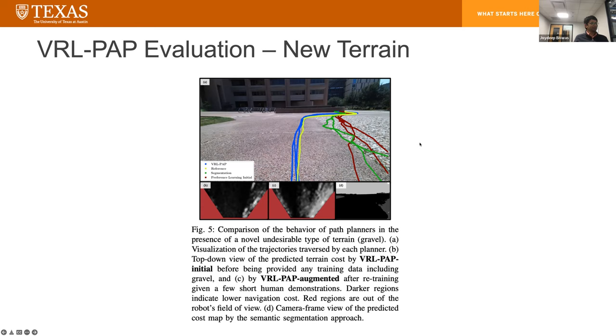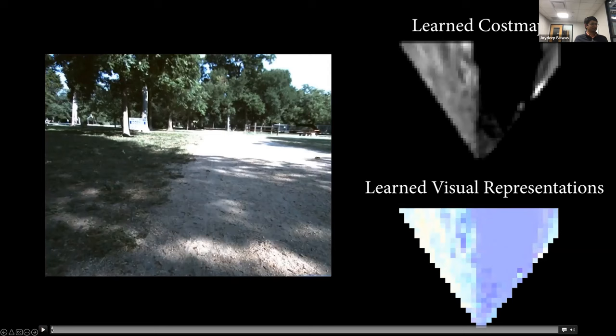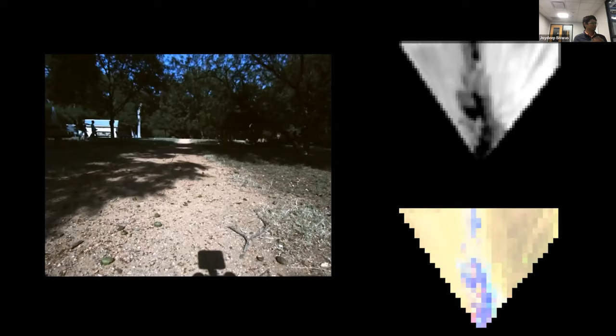We deployed this much more extensively. We gave some demonstrations in one corner of a park, started the robot at a trail, and asked it to just keep following the path as far as it can — almost a kilometer long. Let me tell you what's going on: this is the input image, this is a colorized map showing the learned visual representation — similar colors mean similar visual representations — and this is the learned cost map. The robot is actually able to generalize between these shadows, so shadow on dirt is the same as dirt without shadow. It doesn't care too much about shadows and is able to follow this dirt path on its own, just keeps going.